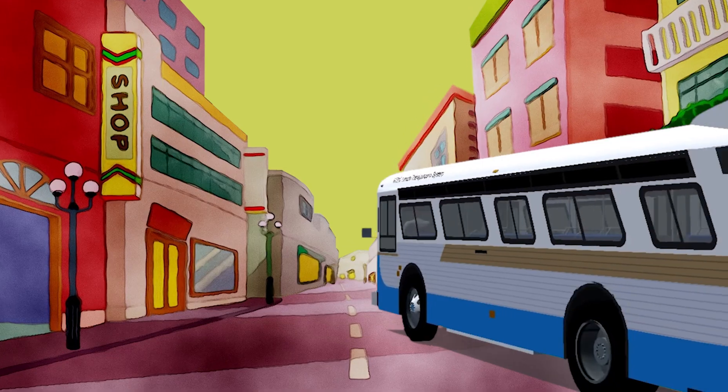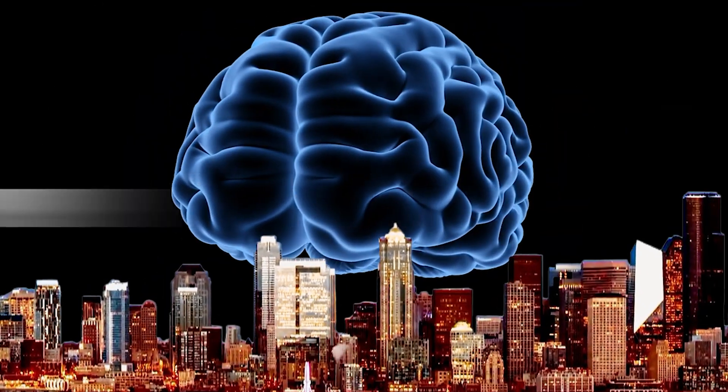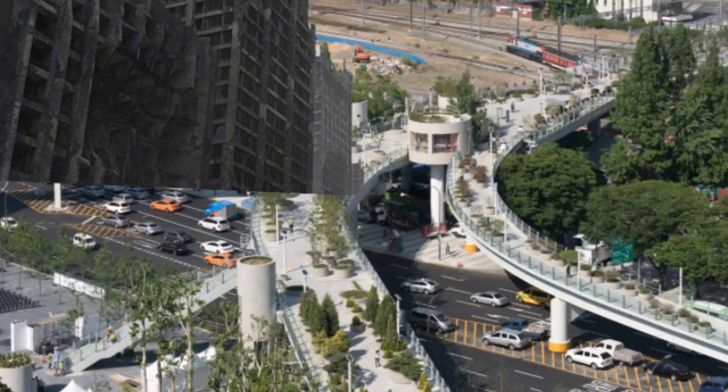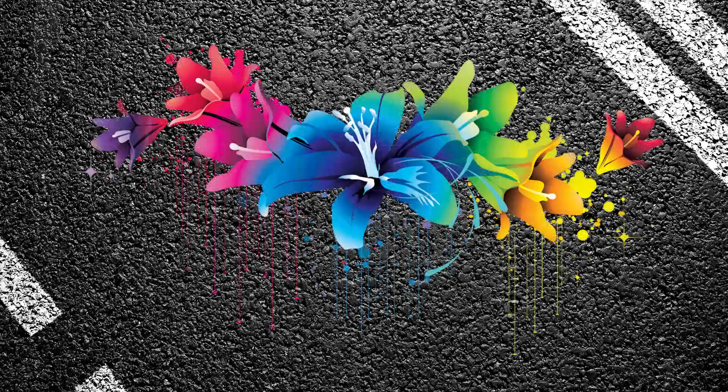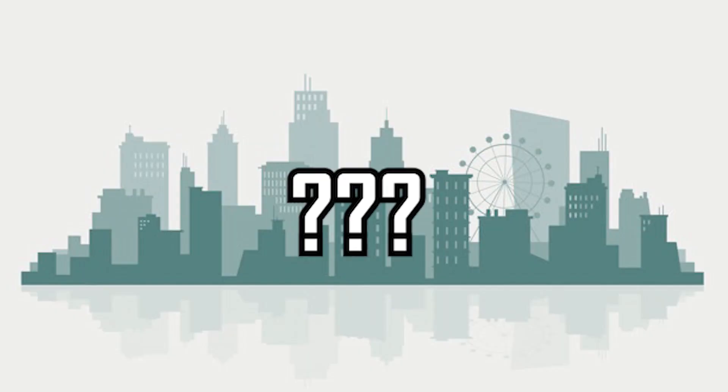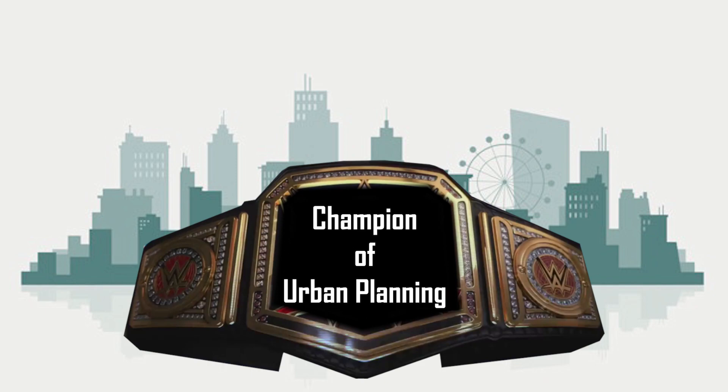Well, fill up your transit cards and hop aboard as we share some of our favorite genius ideas we think should be in every city — from repurposed infrastructure to disappearing, reappearing artwork and everything in between. Stay tuned to the end of this video to find out which city we've dubbed the Champion of Urban Planning.